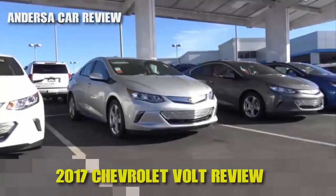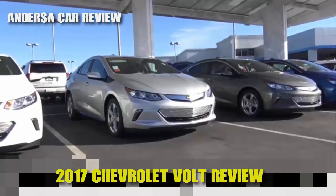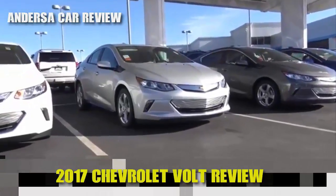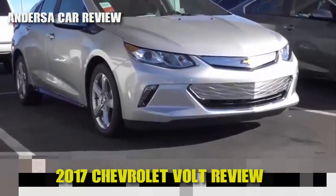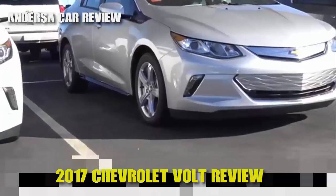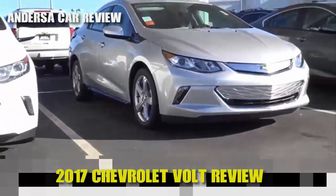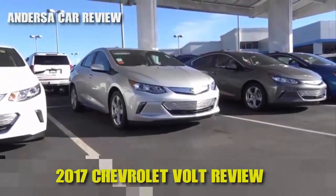The Chevrolet Volt is a fairly stylish-looking plug-in hybrid, and you do have many modern styling touches that come as standard equipment, such as these LED low-beam headlights, as well as LED daytime running lights. You do have these fairly conservative-looking 17-inch alloy wheels. But overall, it's not a bad-looking vehicle, and I think it's a much better-looking vehicle than the last-generation Volt.